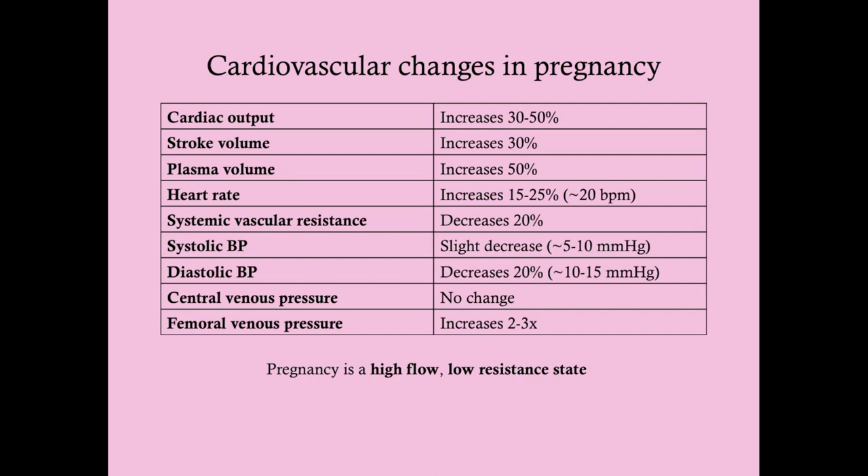Starting with cardiovascular changes in pregnancy: pregnancy is a high-flow, low-resistance state. The plasma volume increases substantially — by up to 50%. The plasma volume is typically around 2.5 liters and goes up to about 3.75 liters in pregnancy. That level is increased even further in multigravida women and in women bearing multiple gestations. Cardiac output increases by about 30 to 50% because she essentially has another organ — the placenta — which is her interface with the fetus, and she needs to increase cardiac output to supply it with adequate perfusion.